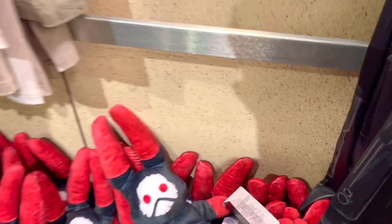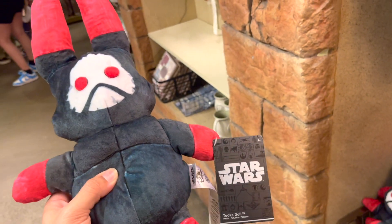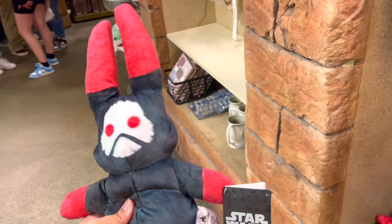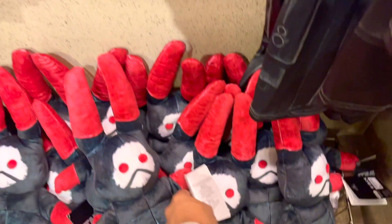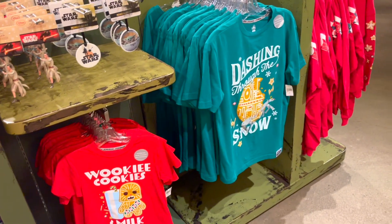Oh look at these dolls — these are very interesting looking. Do you guys know anything about the Toka doll? For those of you who want it, it's $26.99. They got Wookies — cookies and milk!